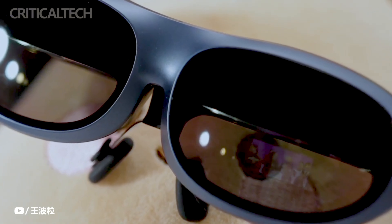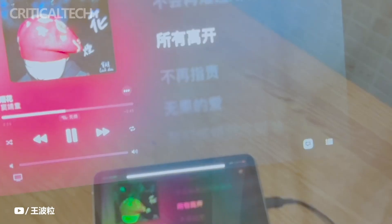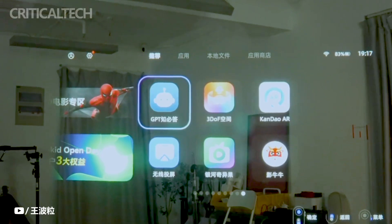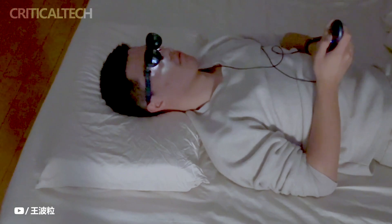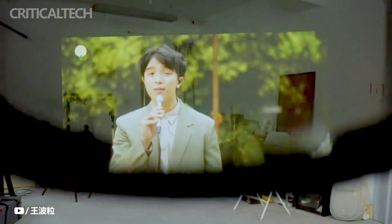For almost a decade, tech companies have been joking about creating augmented reality headgear and spectacles. Even more credible rumors claim that Apple will release a mixed reality headset this year. The Rocket Max, the newest pair of glasses from Chinese brand Rocket, falls into the latter category of products that have been attempted in this space.